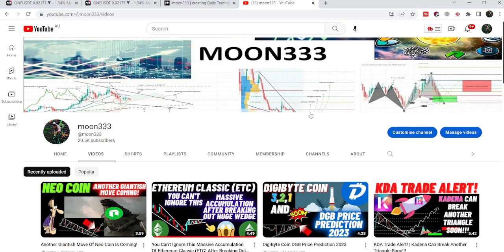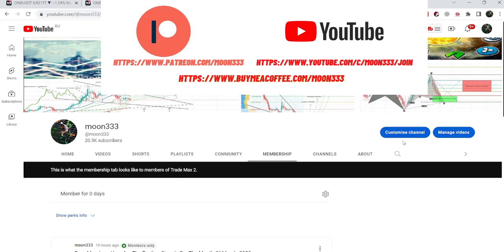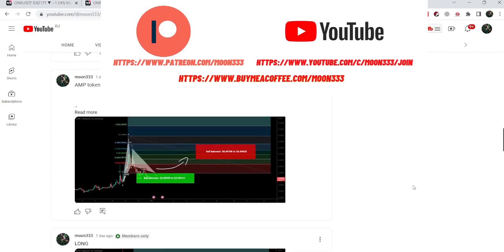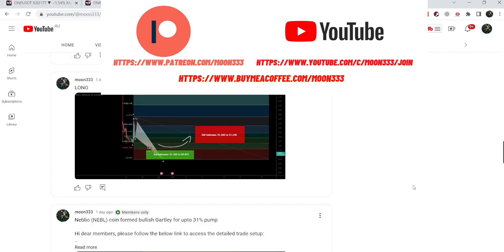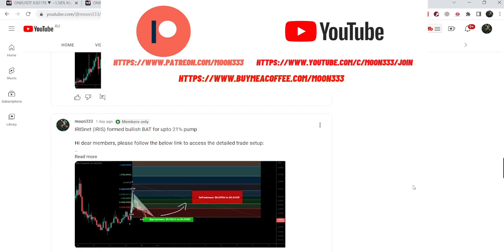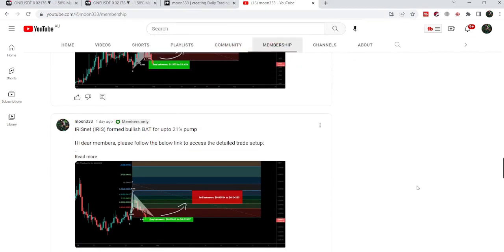Before starting this analysis, if you are not subscribed to my channel then do subscribe. For more trading signals you can also join me and support me as a YouTube member or as a Patreon member, because here I'm sharing different trading signals for you on a daily basis. You can find the link to join me in the video's description.